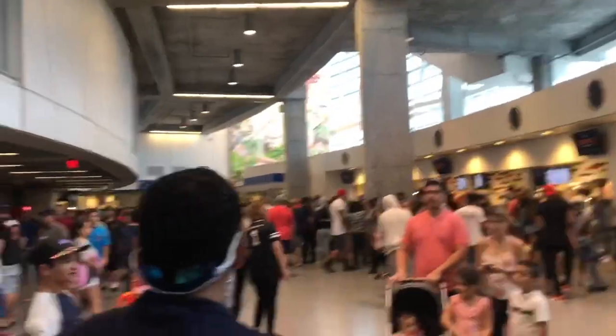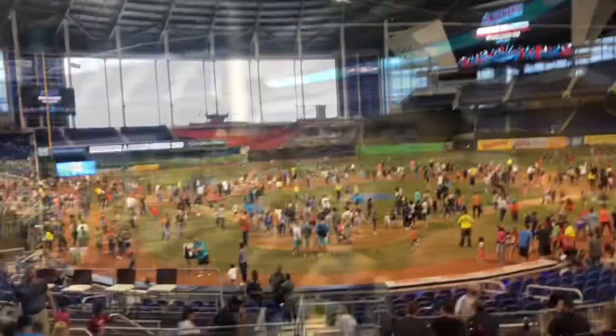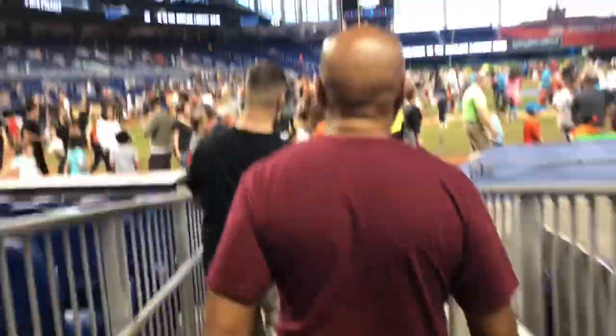Look at this — it looks beautiful man! Look how close we are. We're about to go play catch on the field as well!